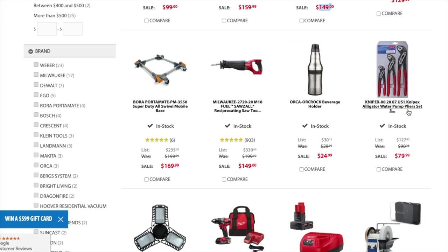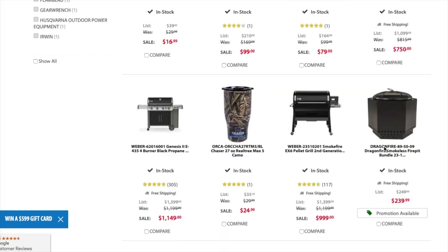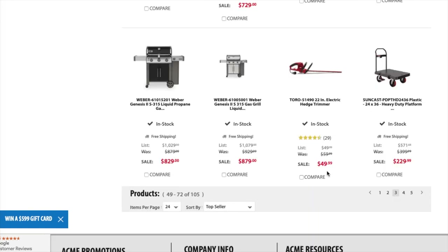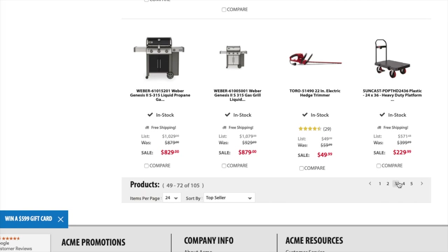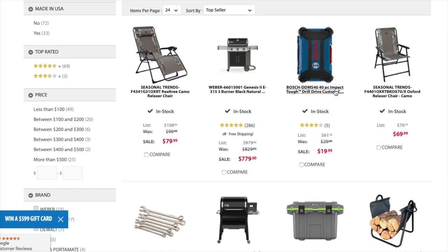You got the Milwaukee reciprocating saw for $149 — definitely check it out, that's a good deal. You got the Knipex alligator water pump pliers set for $79.99. Here's another Bright Living LED light in black for $16.99 — I think I'm going to get a pair of these. You got the brushless drill kit for $99. You got the Milwaukee Red Lithium XC 4 amp hour starter kit for $79. You got the Oregon trimmer/edger kit with 4 amp hour battery for $239. You got the Crescent pliers set for $37.99 and the Toro trimmer for $49.99.